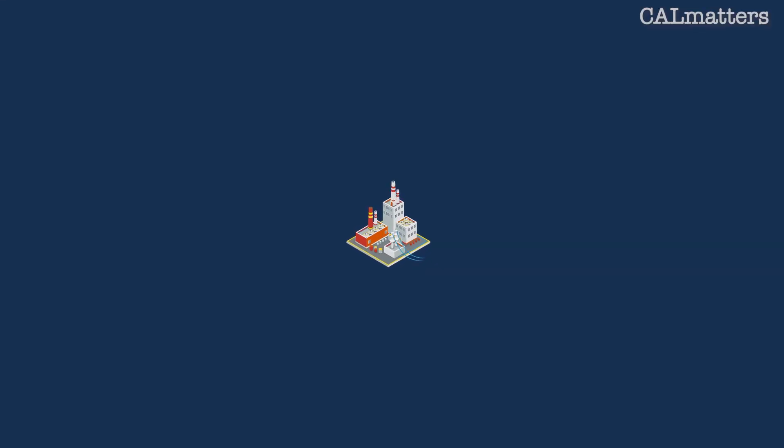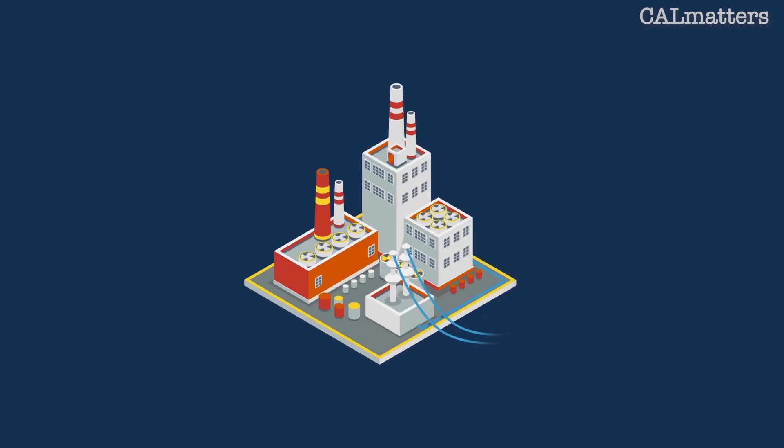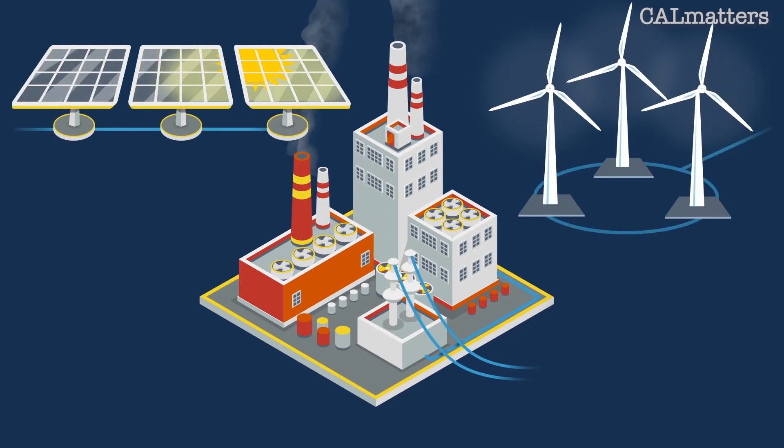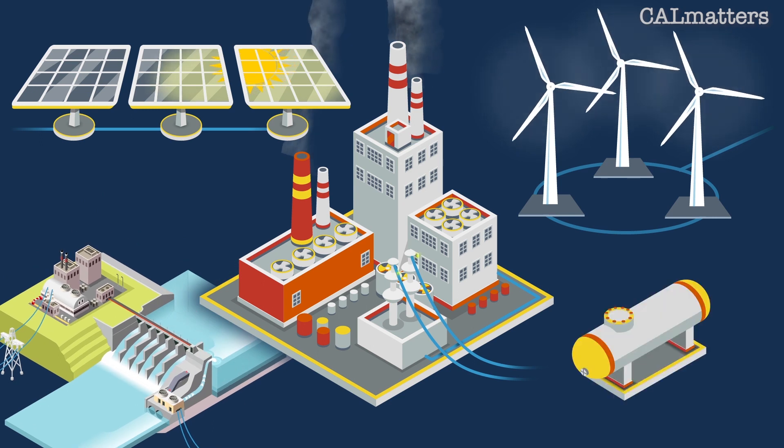For most of us, the power journey starts long before we flip the switch. It may begin hundreds of miles away at a power plant, a solar or wind farm, a hydroelectric dam, or a coal or natural gas facility.